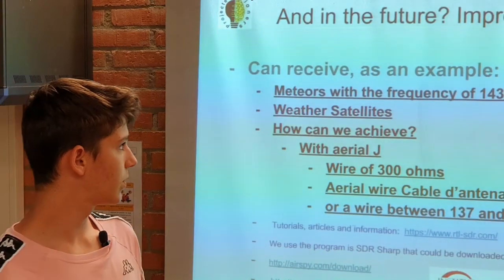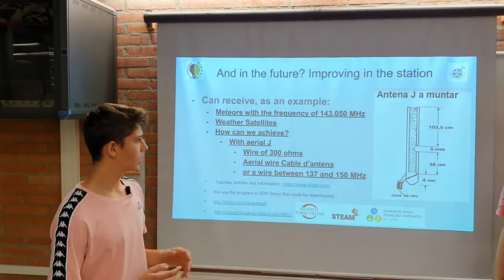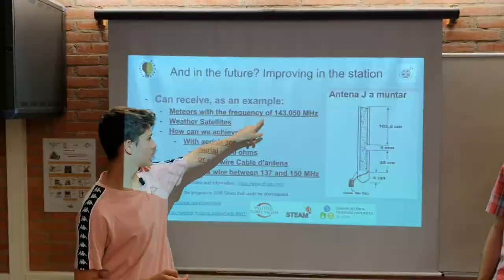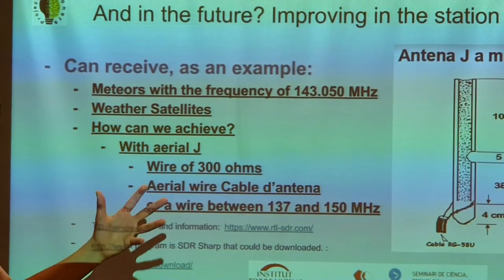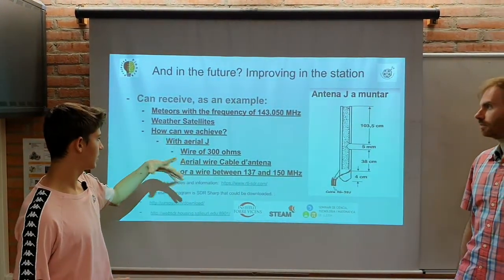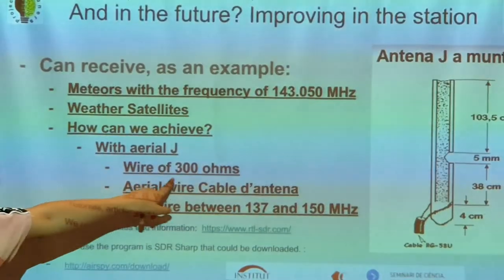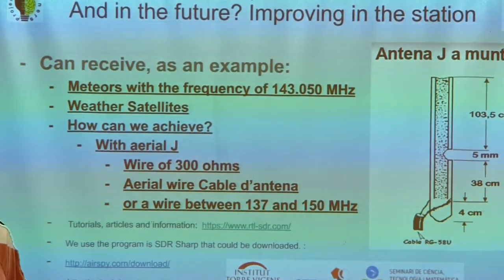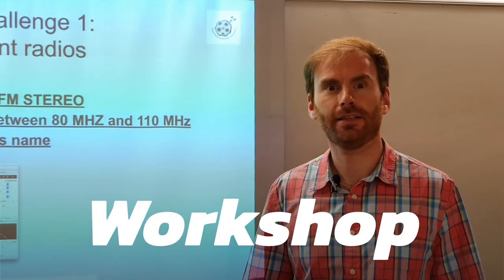In order to improve our radio connected station, sometimes we must build our own aerial. In this case, we are using a 143.05 MHz antenna because it's the one we would like to hear. This antenna is called a J-radial and it's composed by a resistance wire of 300 ohms and also an aerial wire cable which is capable of transmitting data.